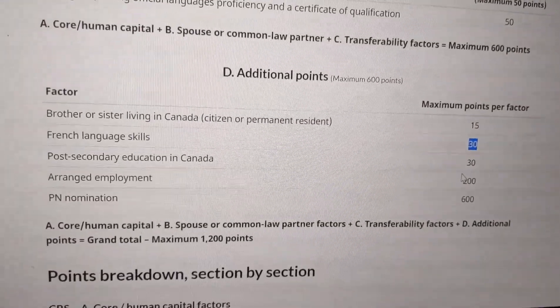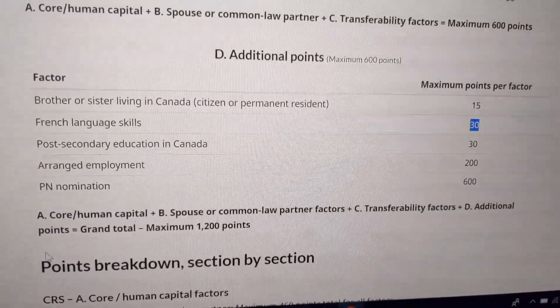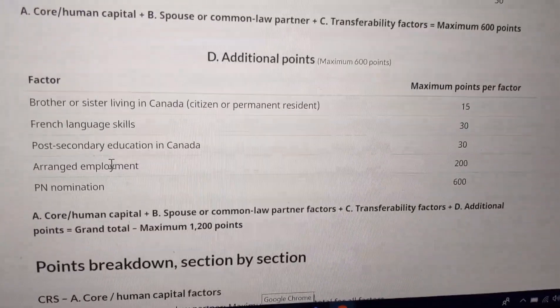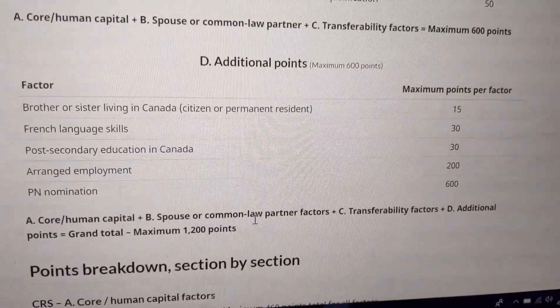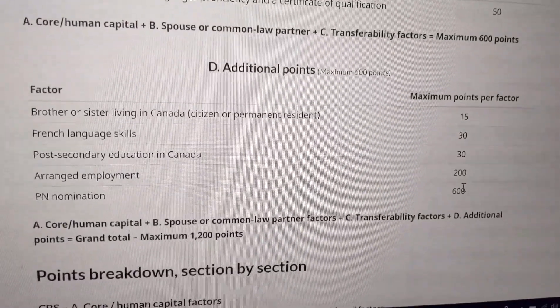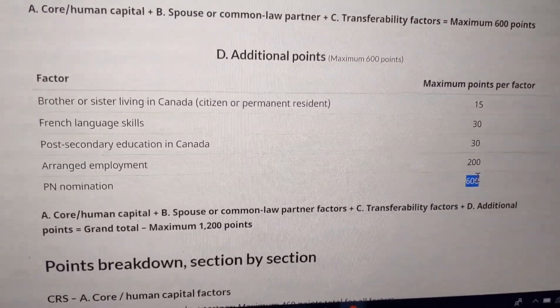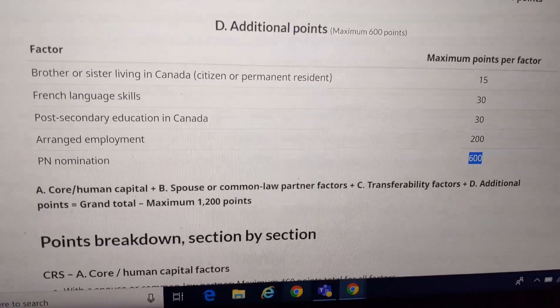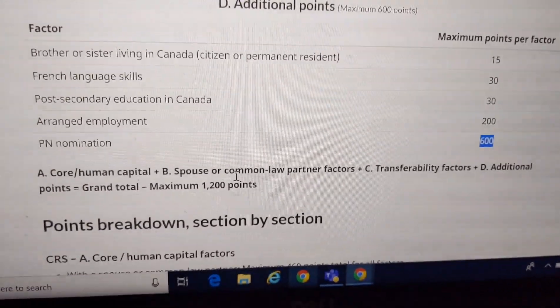The rank depends on your CRS score. For arranged employment, an already confirmed job offer is worth 200 points. And a PNP nomination gives you 600 points added to your Express Entry pool CRS score. With all A, B, C, D section factors combined, there is a total of 1200 points possible.